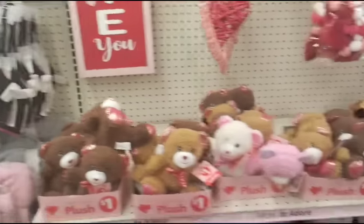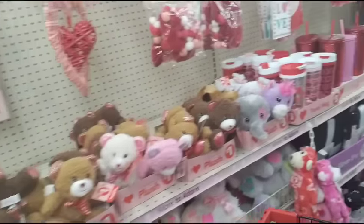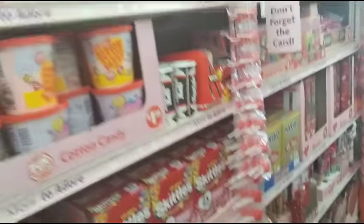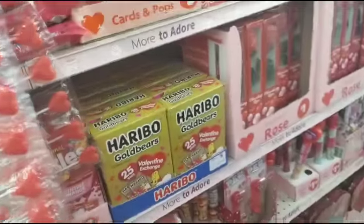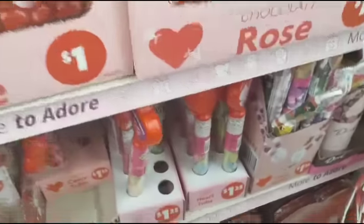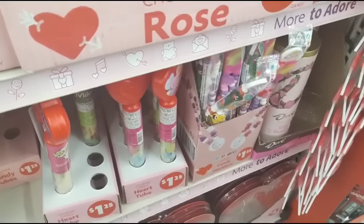They don't have a lot of Easter out at all, just candy. Let's see what they have here — basically a lot of Valentine's Day candy, $5 here, $1.25 there — kind of the same stuff we're seeing at Dollar Tree right now.